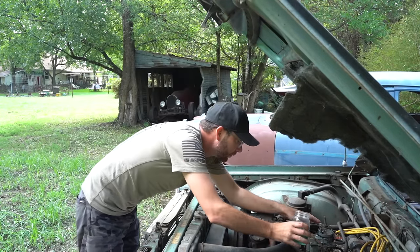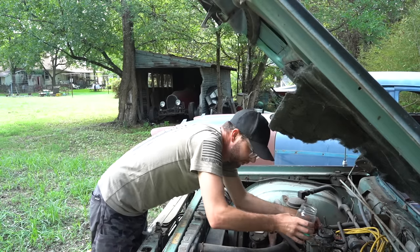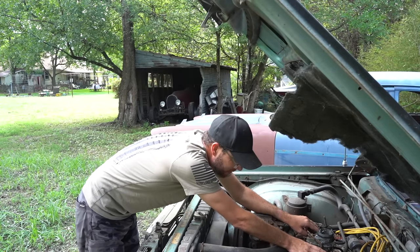I wonder if the fuel pump's just not playing along. I'm sure that diaphragm's gotten dry and it's not wanting to suck, but it will eventually. And that gas is terrible too.